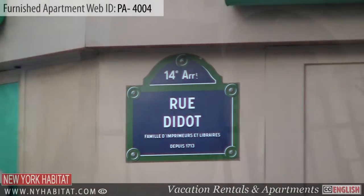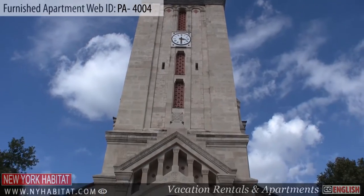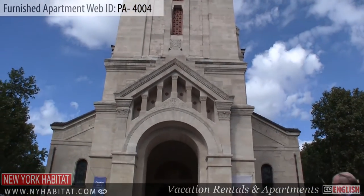Don't forget to check out the Église Saint-Pierre de Montrouge. This 19th century church was built by architect Joseph Auguste Émile Vaudremer.